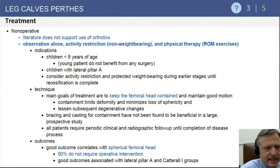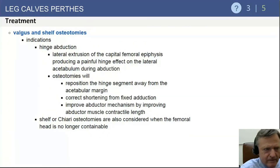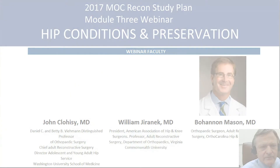Treatment is geared toward femoral head containment. If achievable with bracing and non-operative means, that is preferred. Otherwise, a proximal femoral varus osteotomy or a pelvic osteotomy — such as a Salter, triple, Dega, or Pemberton — is indicated. Improved outcomes have been shown with osteotomy in significant lateral pillar B and C cases and in older patients.